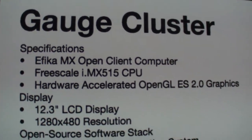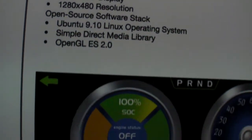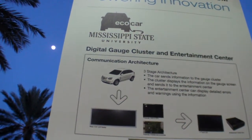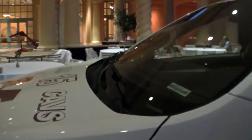The EFICA is actually right here in a car. The university won a prize building this hybrid car, and they're using the EFICA MX Open Client Computer with the IMX51 — hardware accelerated, with a 12.3-inch Sharp LCD display. This is the interface right now; I don't have the key so I can't turn it on, but this is one of the things they have. There's a USB connected feeding information from the car into that system — it does some pretty fancy stuff.